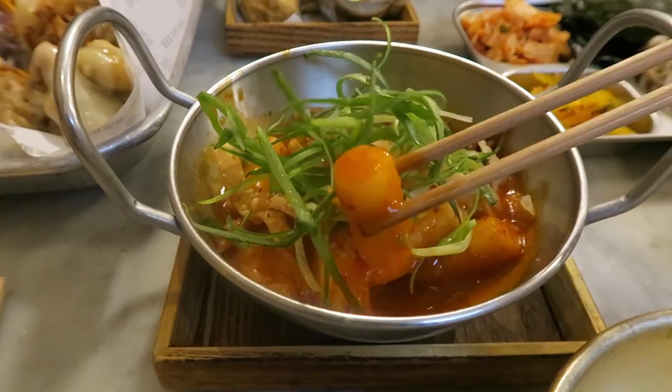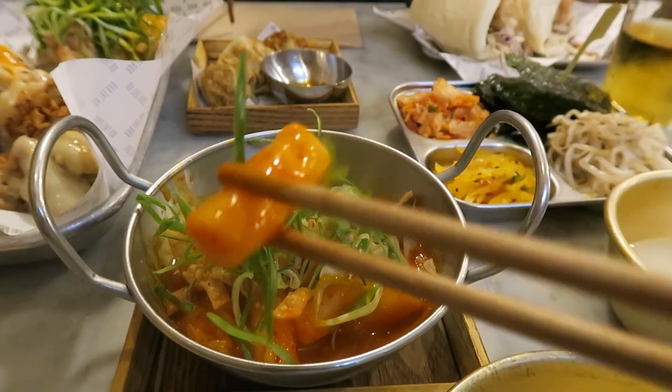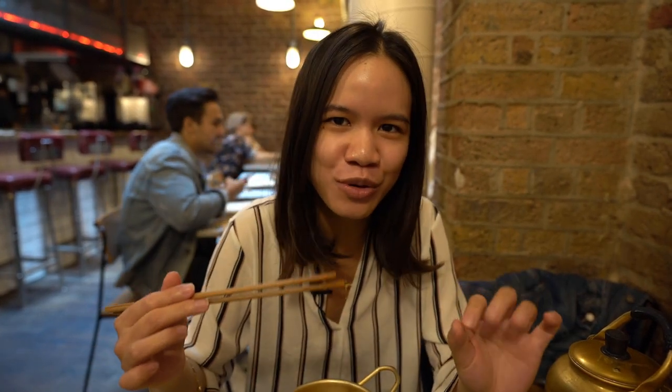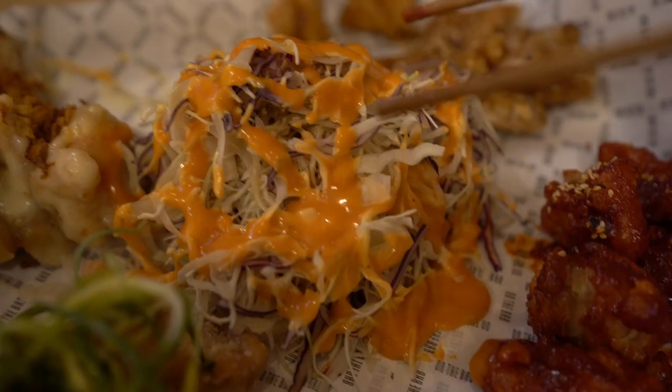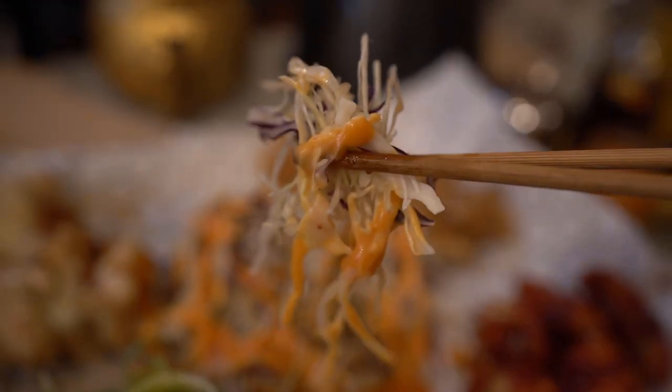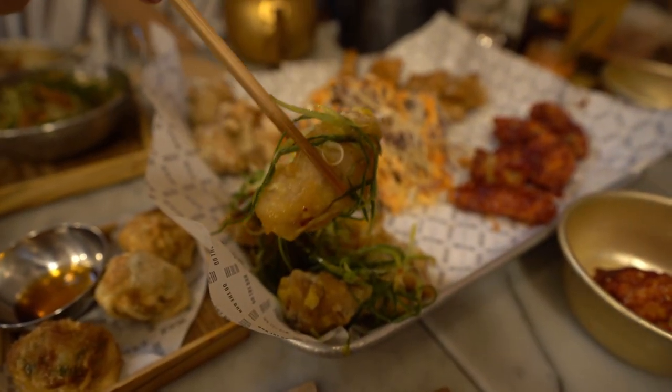We've also ordered some Tteokbokki — Korean rice cakes, and these ones are spicy. You can find some fish cakes inside; the texture is really squishy and very stretchy. It is a little bit spicy, so be careful if you don't like spicy, but it tastes so good and has a nice kick to it. On the sides, they also have some salad made with cabbage and a special sauce on top. The sauce is delicious. I'm pretty sure it's not healthy, but who cares? Look at all those spring onions!